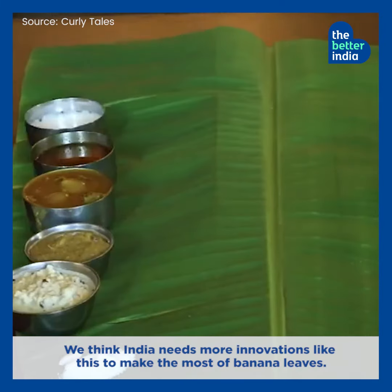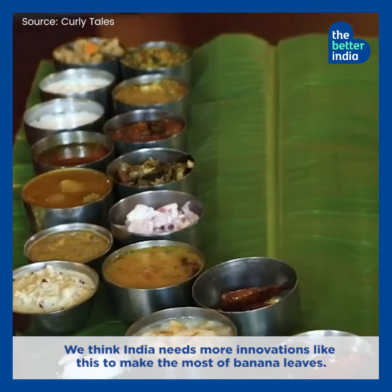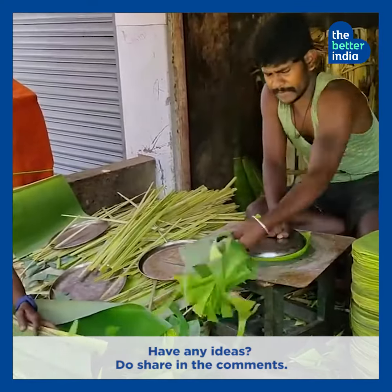We think India needs more innovations like this to make the most of banana leaves. Have any ideas? Do share in the comments.